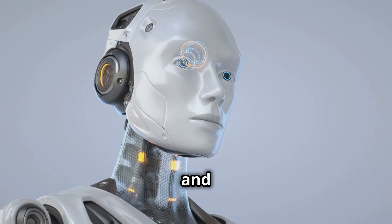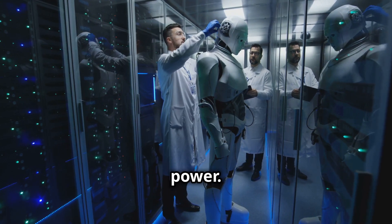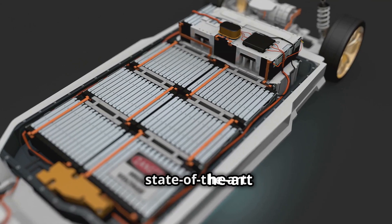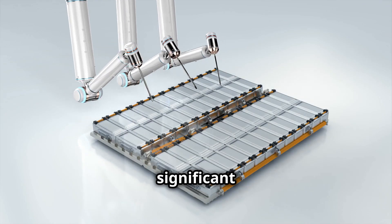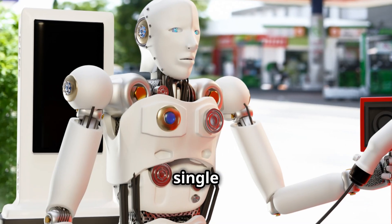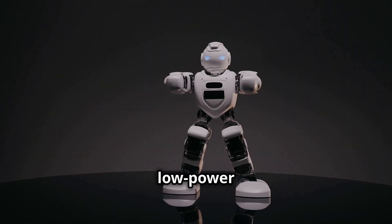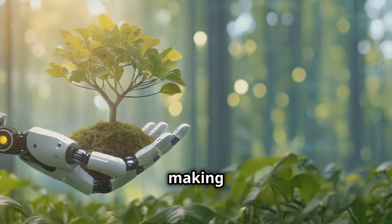Creating a robot as sophisticated as the Unitree G1 requires significant power. Engineers at Unitree Robotics have prioritized energy efficiency, designing a system that operates for extended periods without constant recharging. The G1 is powered by a state-of-the-art lithium-ion battery pack, similar to those in high-end electric vehicles. Motors consume power only when driving movement, entering a low-power state when the G1 is still — an eco-friendly approach that reduces its environmental impact.